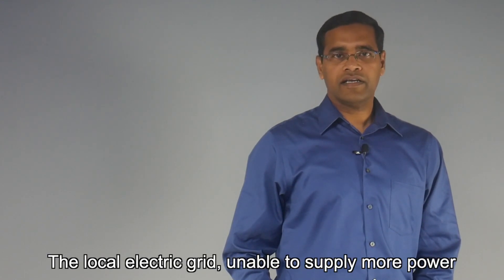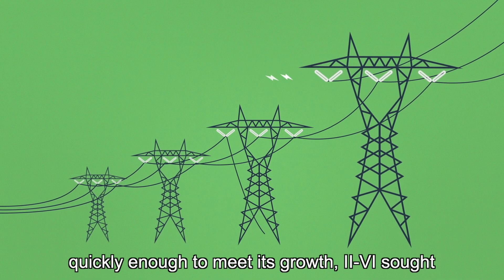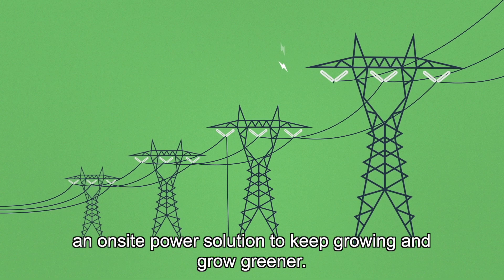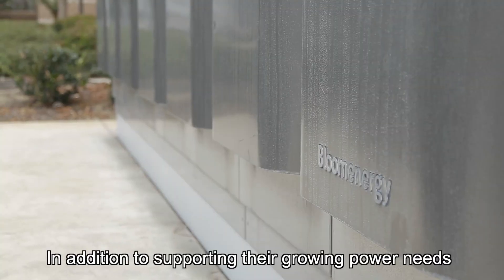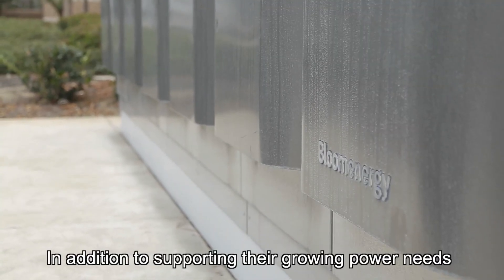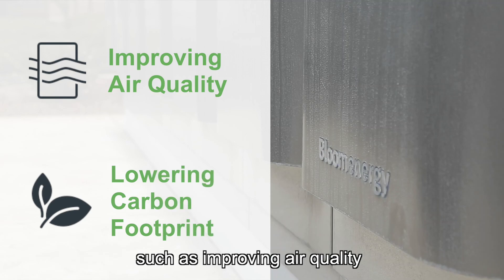With the local electric grid unable to supply more power quickly enough to meet its growth, II-VI sought an on-site power solution to keep growing and grow greener. In addition to supporting their growing power needs, Bloom also supports their sustainability initiatives such as improving air quality and lowering carbon footprint.